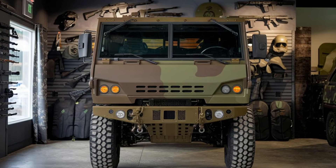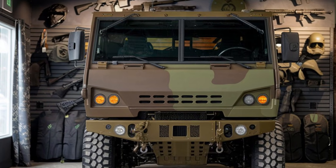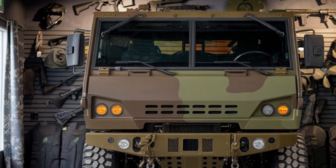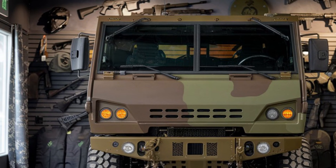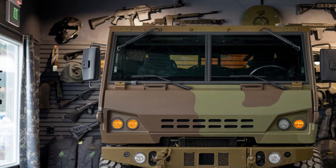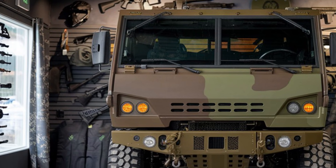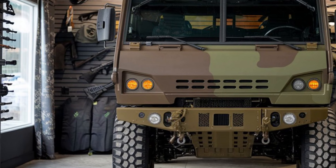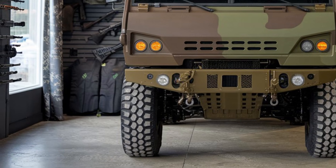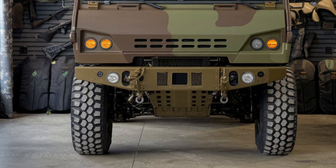The 2025 MRAP 6x6 truck is a military vehicle designed for maximum protection and performance in some of the most hostile environments on the planet. MRAP stands for Mine Resistant Ambush Protected, and as the name suggests, this vehicle is built to keep soldiers safe from landmines, improvised explosive devices (IEDs), and ambushes. The 6x6 configuration, with six driven wheels, is crucial for maintaining stability and providing exceptional off-road performance.